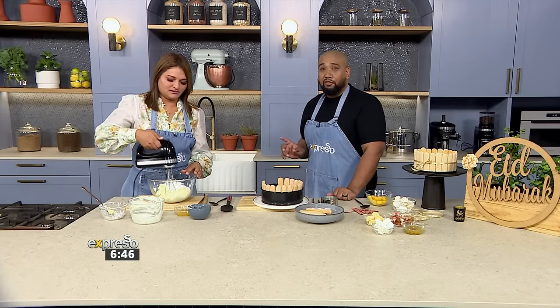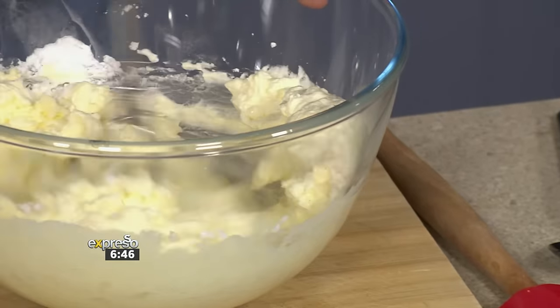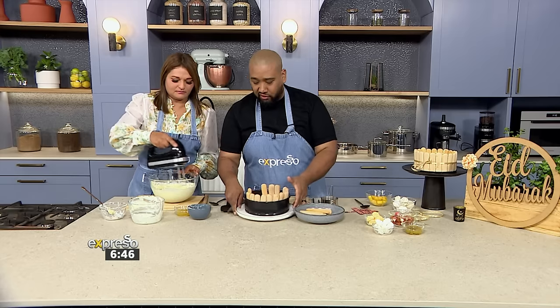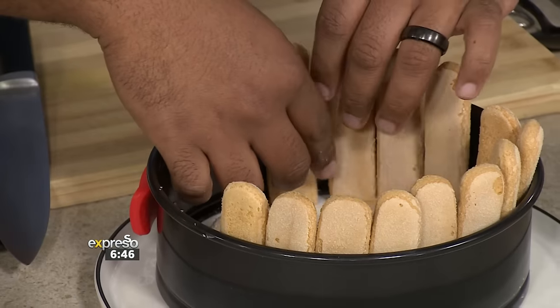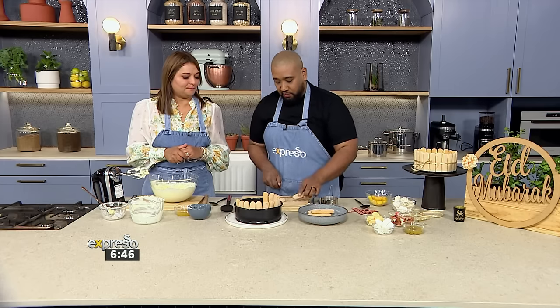I would definitely recommend using a little serrated knife at home because it would make your life so much easier. Once we get all of the biscuits to the side and fill it with the filling, that's going to hold all of them in place.